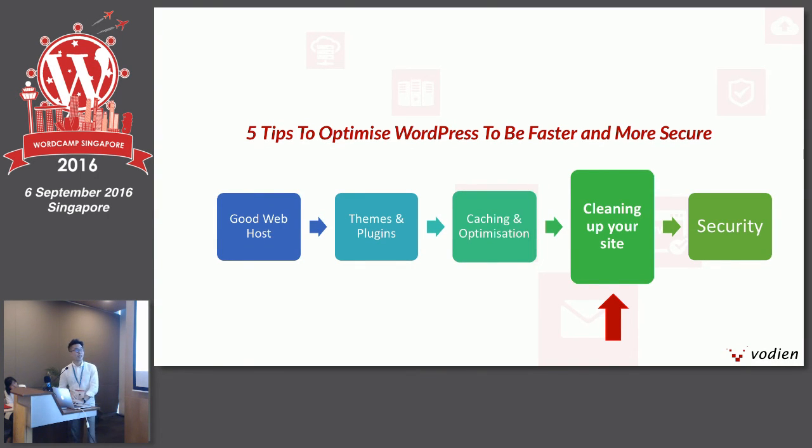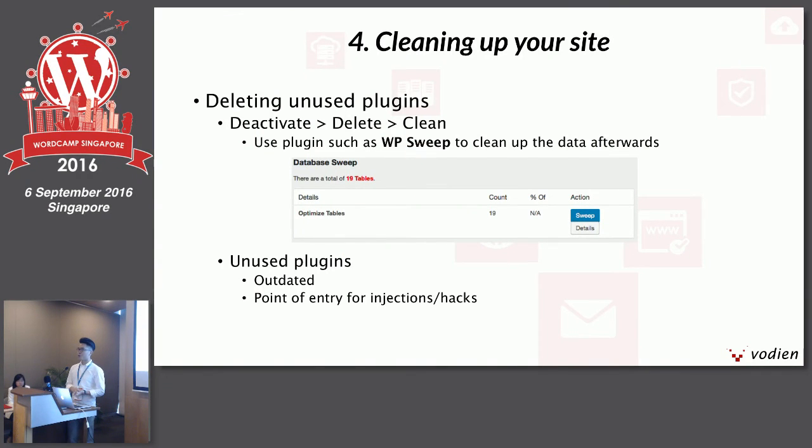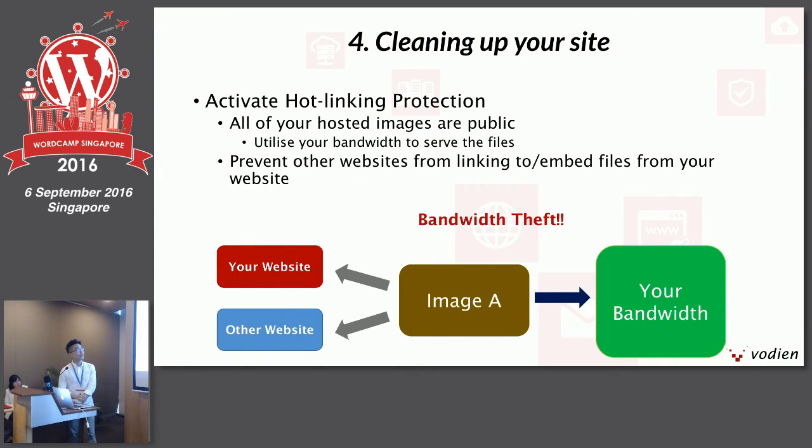The fourth portion is about cleaning up your website. After creating your site, you've likely installed many plugins. Always remember to deactivate and delete plugins after you're no longer using them. You can use a plugin called WP Sweep to clean up after deactivating them. Why is it so important? These unused plugins may be forgotten and could serve as entry points for injections or hacks. Also, look at activating hotlink protection. All your hosted images are public — anyone with a URL can use your image hosted on their own website while using your bandwidth. You can enable hotlink protection through your web hosting control panel in cPanel, or through .htaccess — though .htaccess is only recommended for developers, as one wrong line of code may bring down your site.